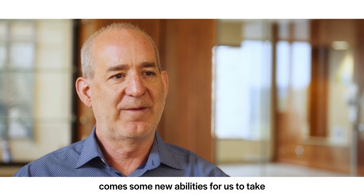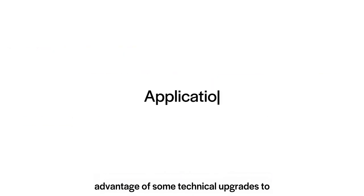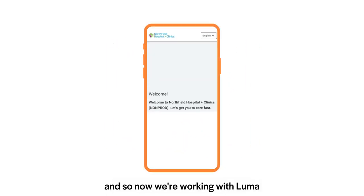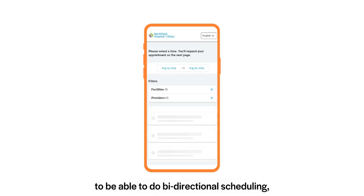With Meditech Expanse comes some new abilities for us to take advantage of some technical upgrades through the APIs, or application programming interfaces. That is something new for us — we didn't have that ability in the past — and so now we're working with Luma to take advantage of those APIs to do bi-directional scheduling, something we have never done before.